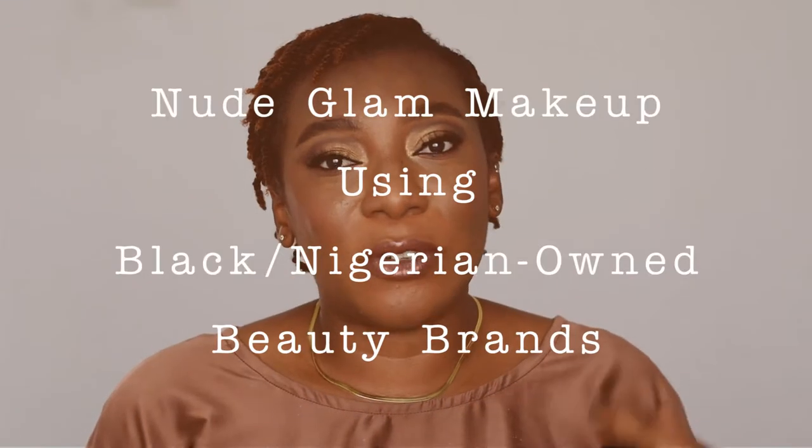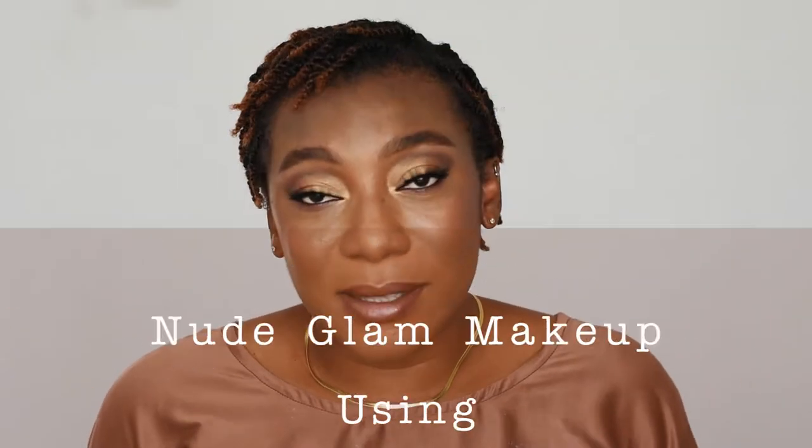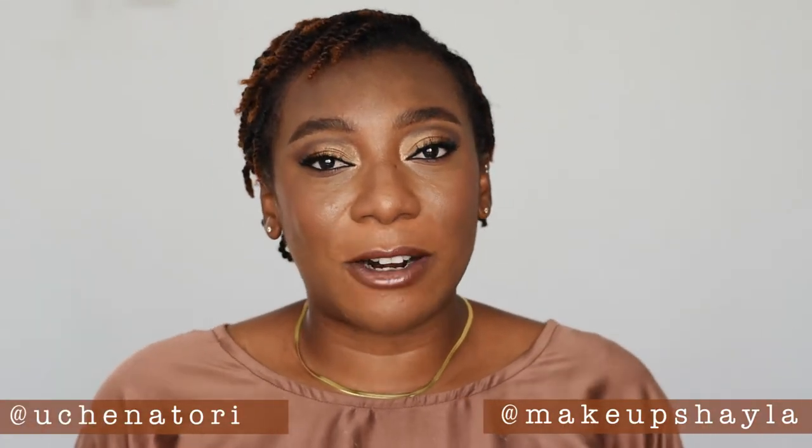Hey guys, welcome back to my channel. In case you're new here, my name is Sky and I make simple beauty and style content here on YouTube, Instagram, my blog, and everywhere else. In today's video, I'll be doing a makeup tutorial using Black Nigerian-owned beauty brands. This entire look is inspired by Makeup Sheila and Ujina Toro — two Black creators I really love and admire. Their makeup always bangs, they have everything on lock.